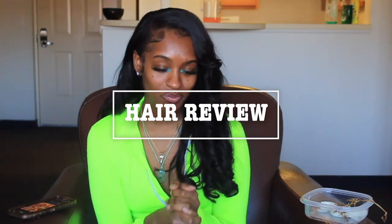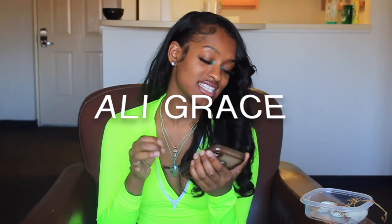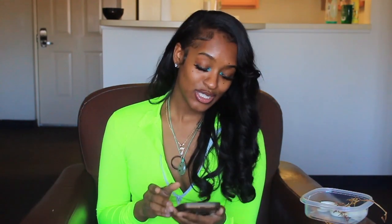So what I am doing today is another hair review. This time the hair is on foot. The company is an AliExpress company — to be more specific, the company is Ali Grace. I paid for this with my own money. This is not a sponsored video. They did not reach out to me and ask me to review their hair, so everything I'm about to say is genuine and literally what I've experienced with this hair.